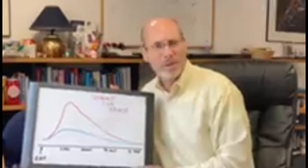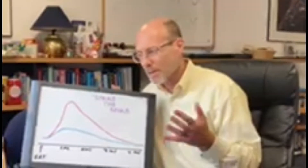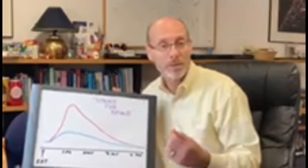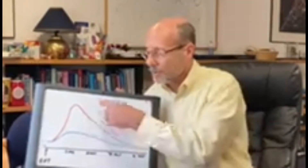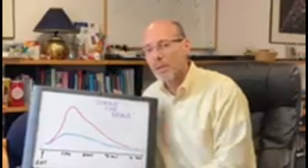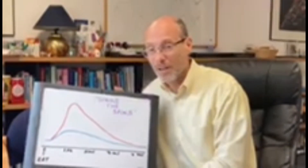These big spikes are a problem for many reasons. They certainly keep us from feeling good and performing our best on a day-in, day-out basis, but these repeated spikes can also contribute to long-term complications and other health problems.